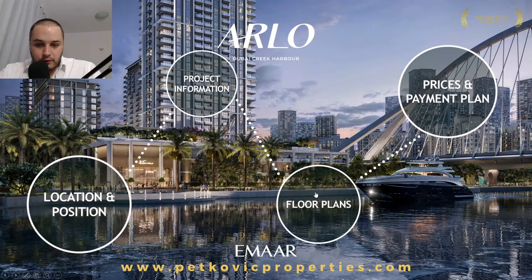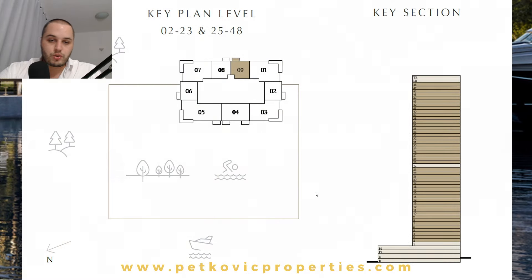For the floor plans, we have a classical situation from Emaar. This is the typical floor of the development. You can see the orientation where north is. The frontal sides face the canal and the skyline of the Creek Island, and the creek itself. On the back side is the massive park and the community. We have nine units in total per typical floor.